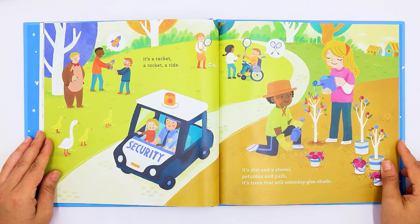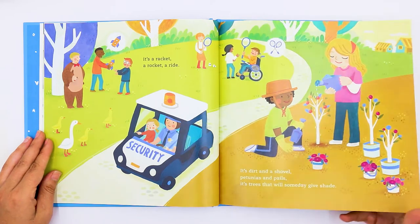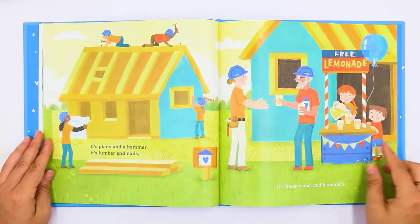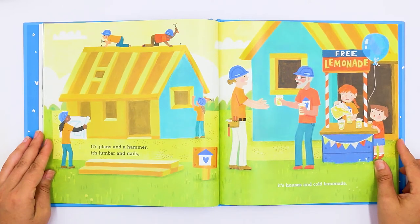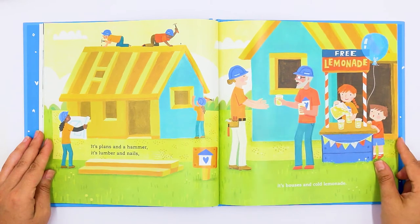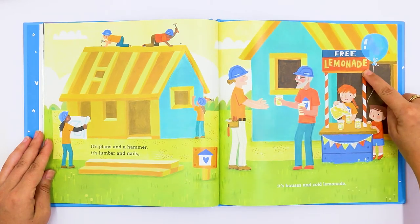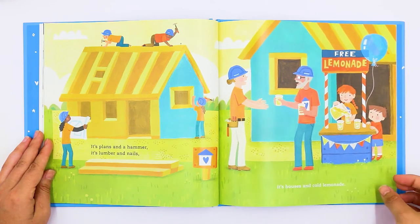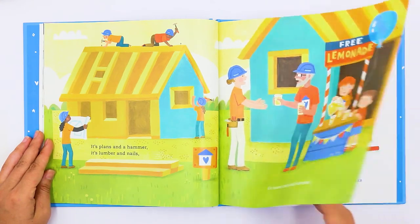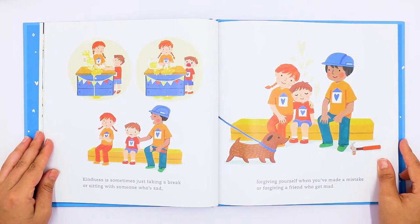It's dirt and a shovel. Petunias and pails. It's trees that will someday give shade. It's plants and a hammer. It's lumber and nails. They're building a house. It's houses and cold lemonade. The sign says free lemonade.